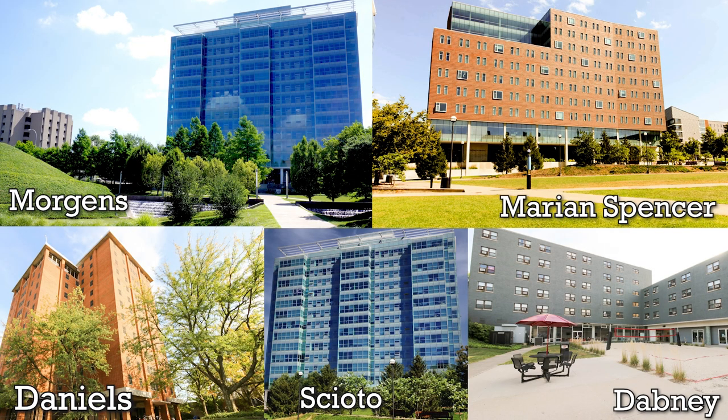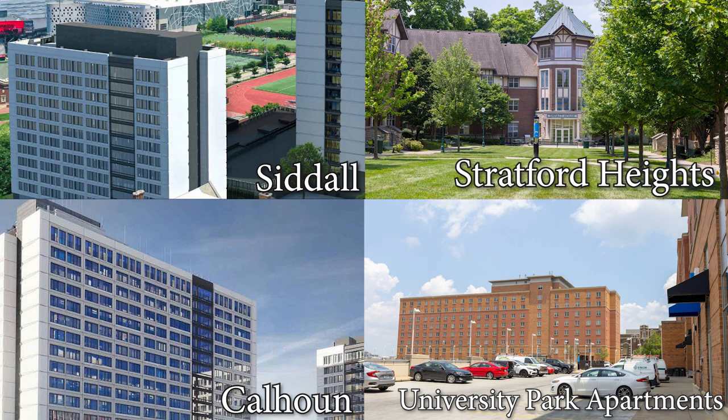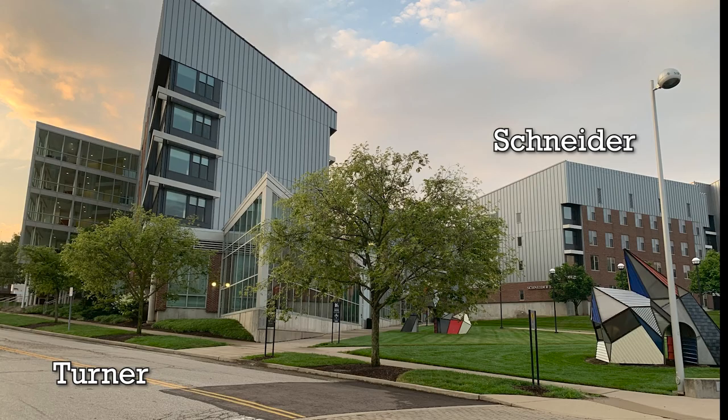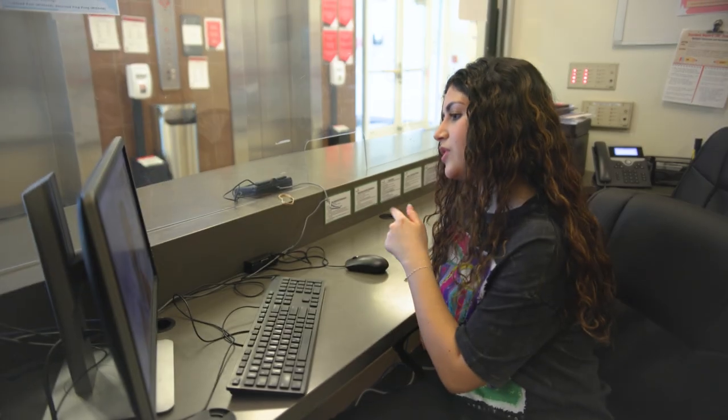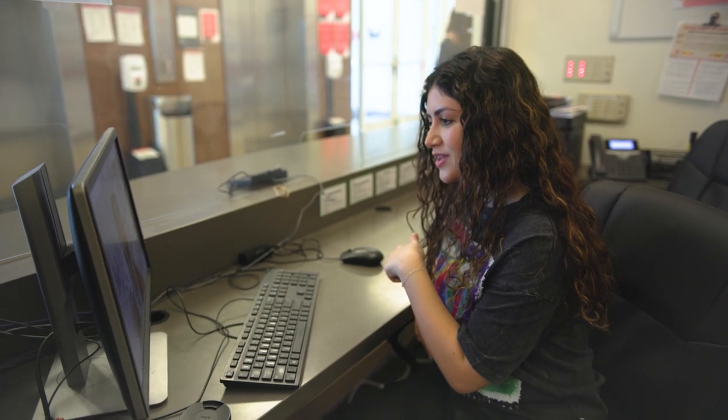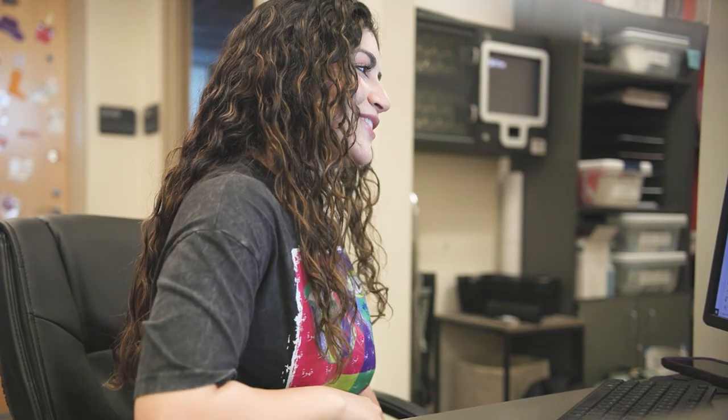Desk assistants, or DAs, can be found in each of the residence halls on UC's campus. Desk assistants always greet residents as they come and go. They also make phone and video calls, attend teams meetings, and answer emails.